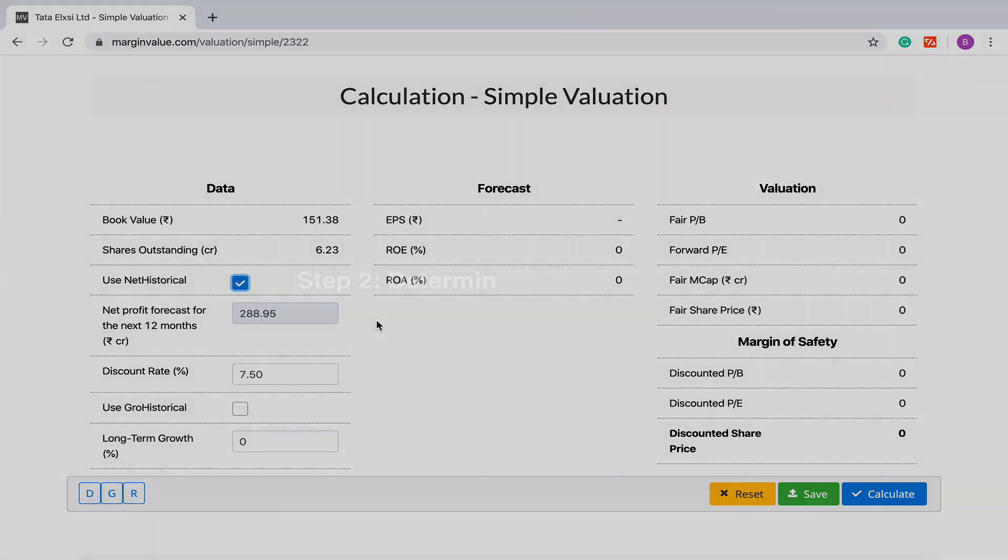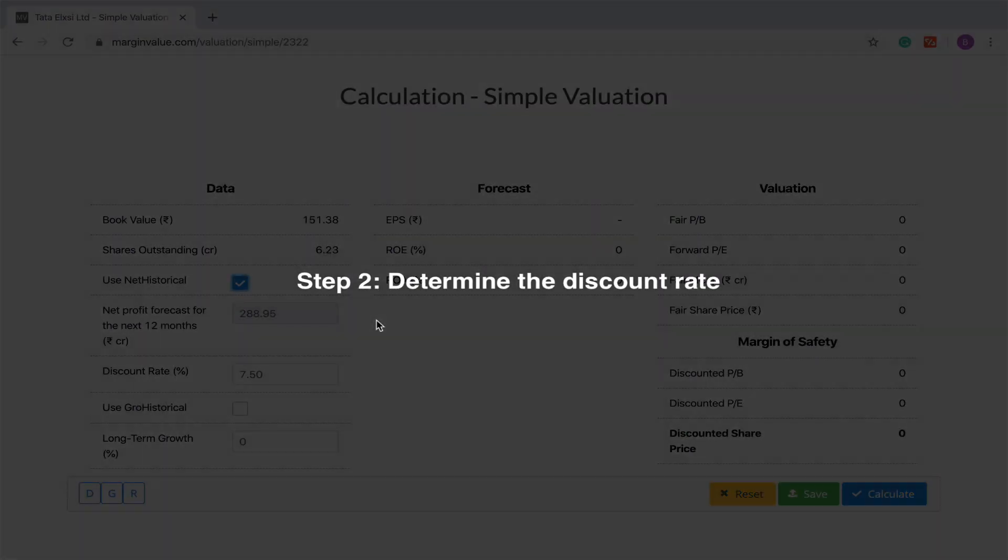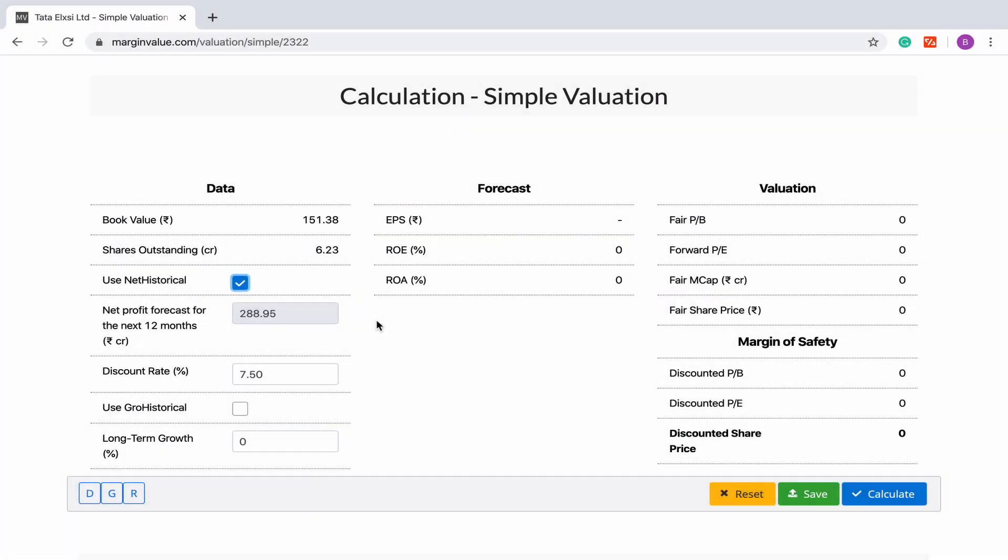The second step will be to determine the discount rate. The discount rate is already provided. This discount rate of 7.5% is the yield of the 10-year risk-free bond. You may provide your own discount rate, but it is strongly recommended that you keep the discount rate at 7.5% across all stock valuations so that all investment opportunities are evaluated on common ground.